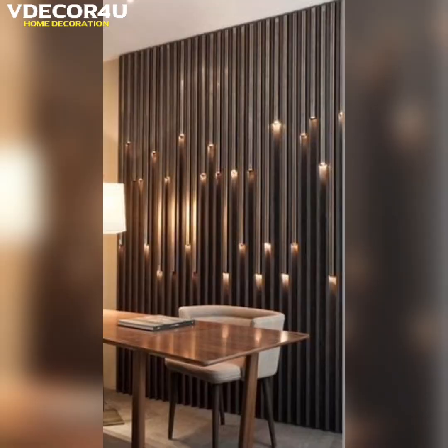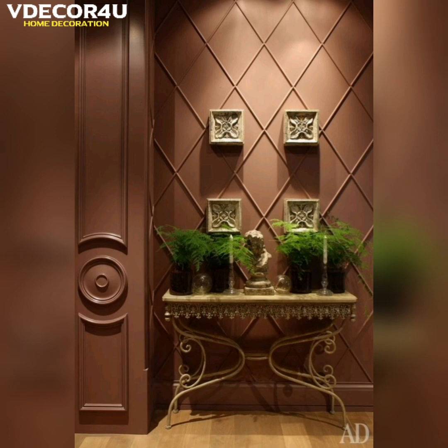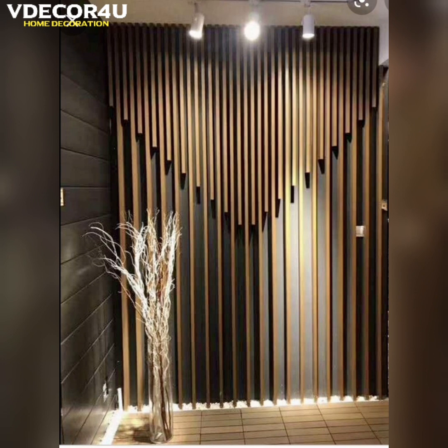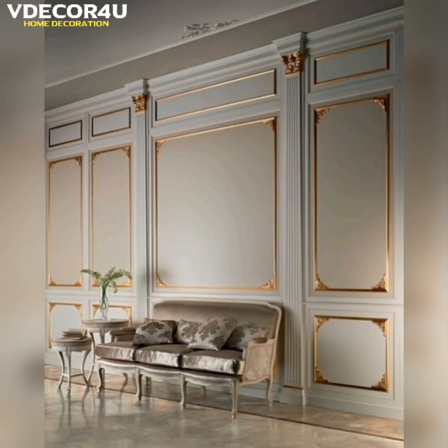Wall panels are flat pieces of material that are used to cover the walls of a room or building. They are used as an alternative to traditional wall covering materials like paint or wallpaper. Wall panels can be made from a variety of materials including wood, metal, glass, stone and plastic.